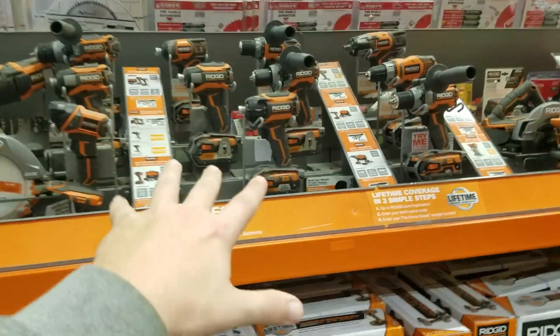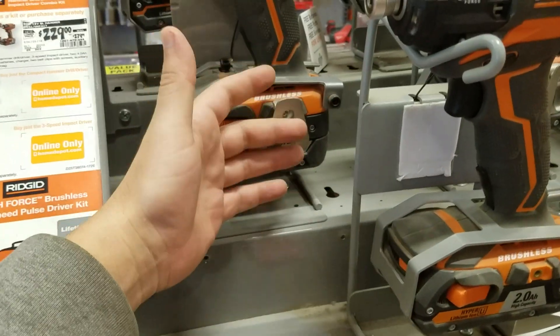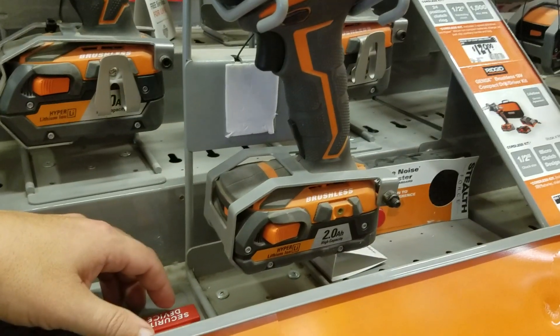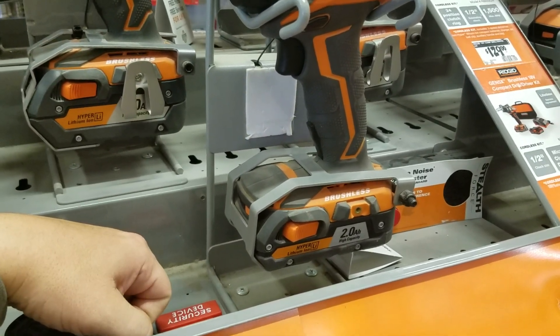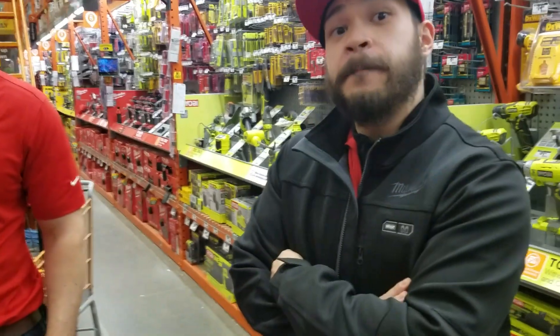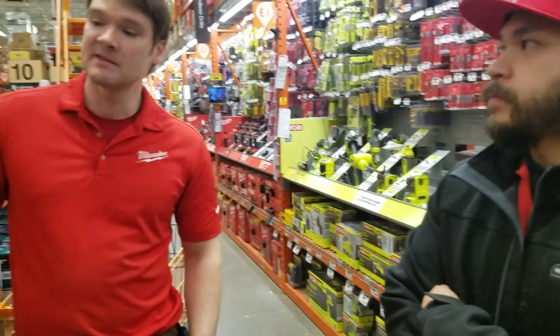These new Octane batteries — hopefully it's a big improvement. My biggest problem with the Ridgid platform has been the batteries; they've been subpar. But there's definitely been a lot happening. They have Bluetooth now, so you can check things on your phone. Milwaukee has that too but it's not released yet.